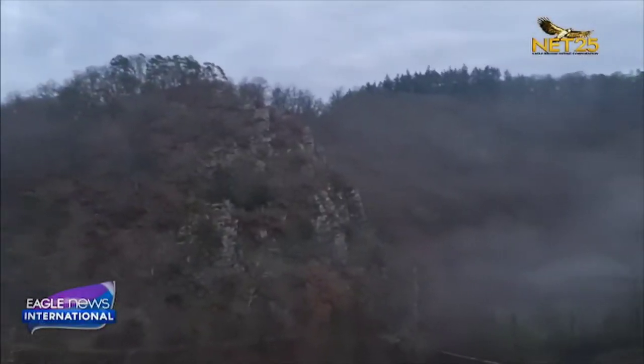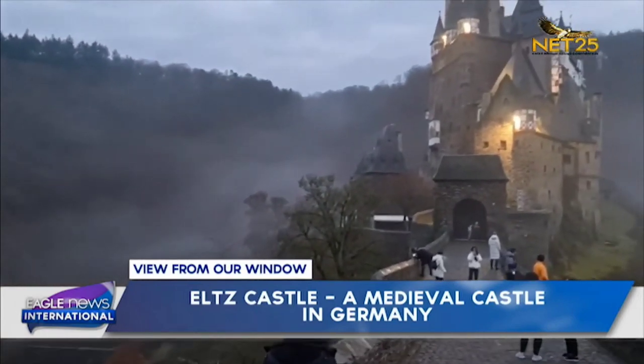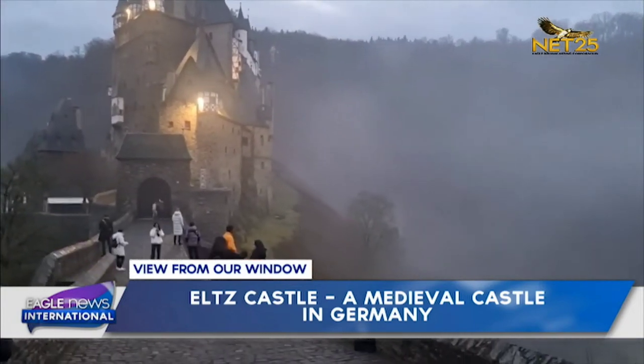This week we take you to Eltz Castle in Germany. Eltz Castle is an authentic medieval castle that has managed to escape destruction over the centuries. This castle has been owned and maintained by the same family ever since the name Eltz was first declared in 1157.